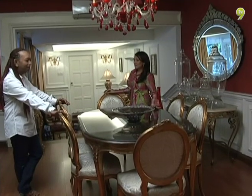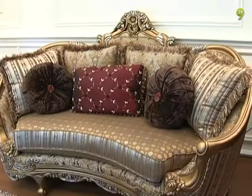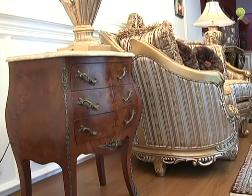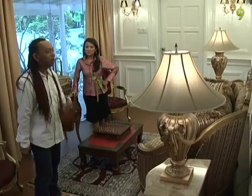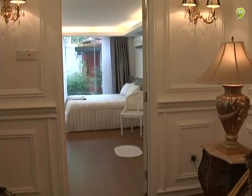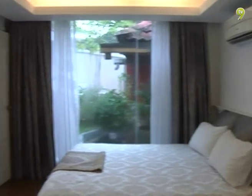Oleh kerana ketelitian Sani dalam menghias rumah, kenalan rapat juga mendapatkan nasihat dan hikmatnya untuk menata hias kediaman mereka. Warna putih, lambang bersih dan suci, mendominasi kamar tidur berdinding kaca agar kelihatan lebih luas.